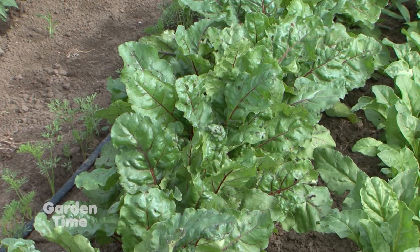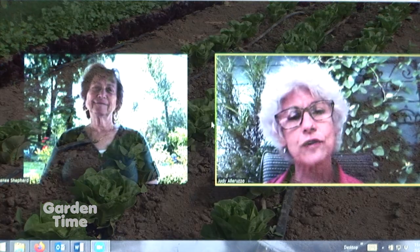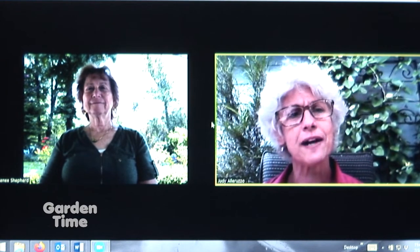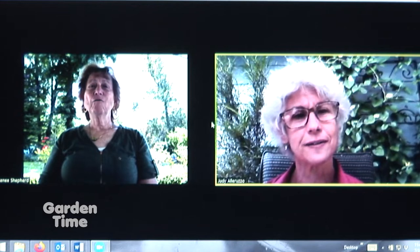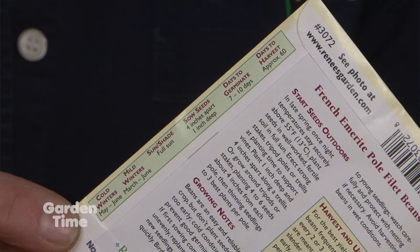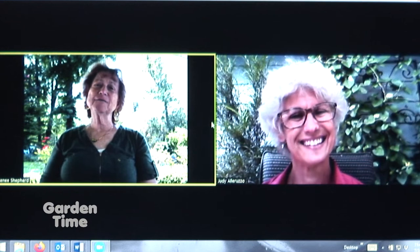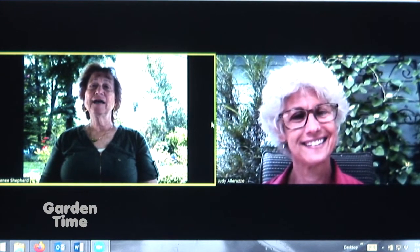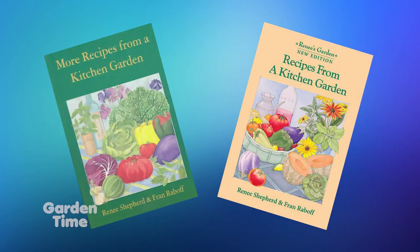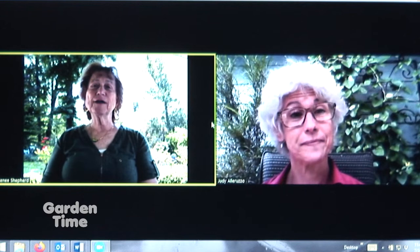Seed packets can be found at independent garden stores or online. Renee is also a cook and chef who makes up recipes from her trial gardens. They grow everything they sell first, to write very clear growing instructions. When you have a large harvest, you need new ideas — they develop recipes, and Renee has three cookbooks organized by vegetables. So if you have too much broccoli or too many mustard greens, you'll have some ideas. When you have a lot of produce, it's fun to try new things without much risk.